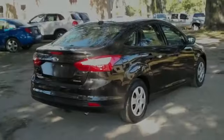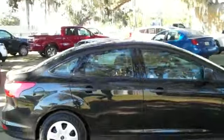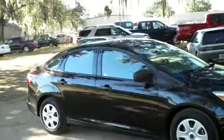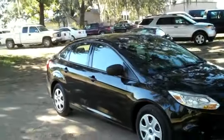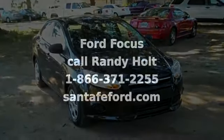If you have any questions, give us a call. Our toll-free number is 1-866-371-2255, or you can call locally at area code 352-682-8667. And don't forget to visit us on the web at SantafeFord.com. Thanks for watching.